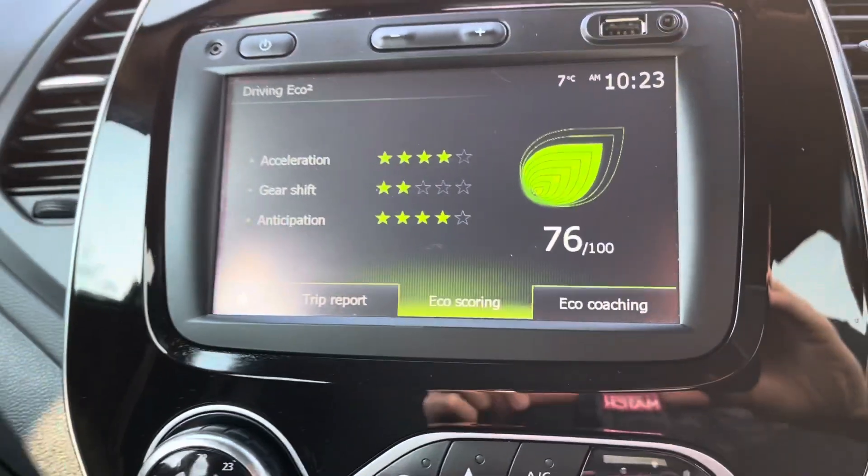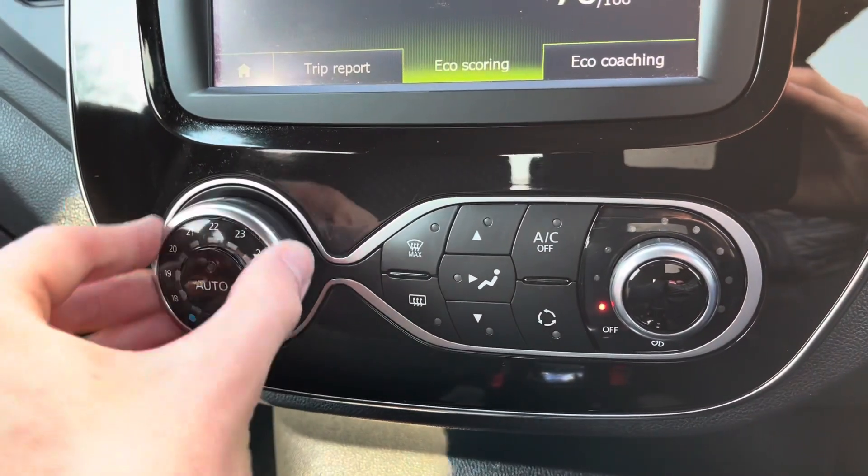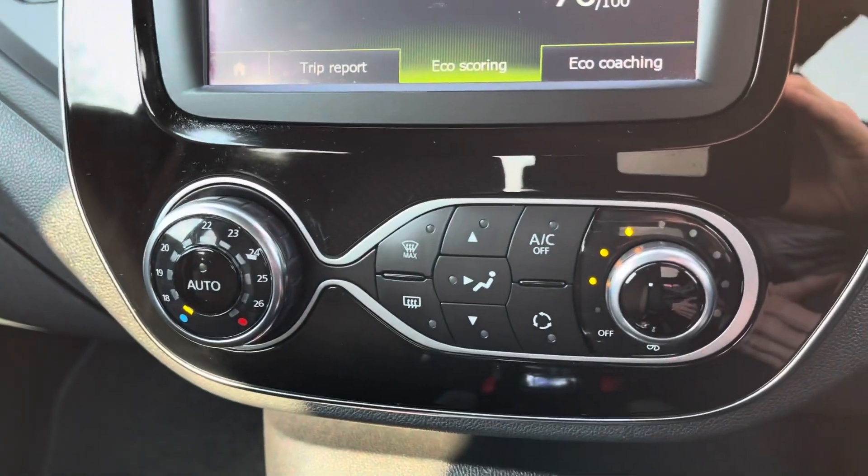Here you can see the vehicle is very economical. Moving down, you have your climate controls — extremely easy to use, setting the right temperature and the exact air flow.